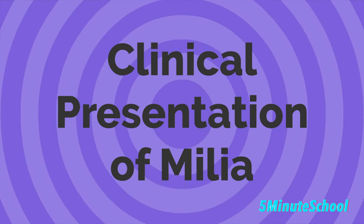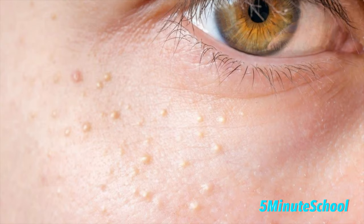Here are the clinical presentations of milia. They are about one to two millimeters in size and have a pearly white or slightly yellow color. They most commonly occur on the face, the cheeks, the eyelids, and the forehead.